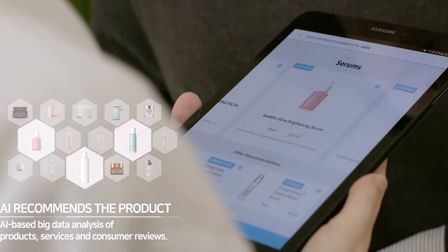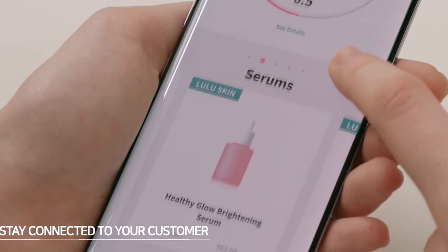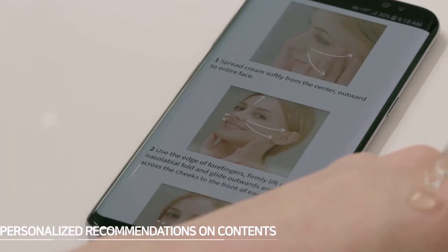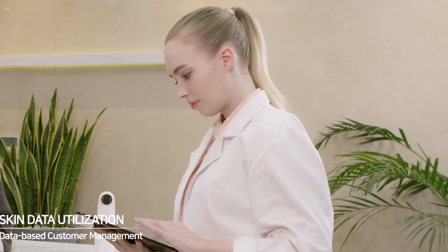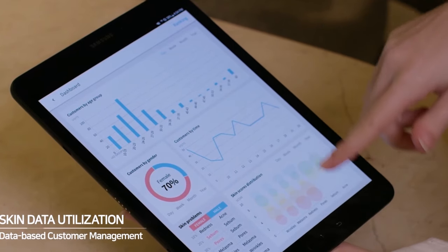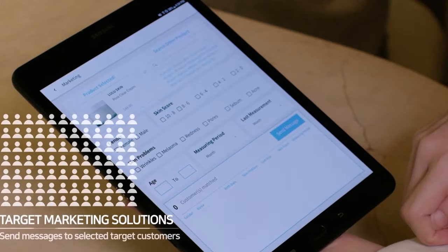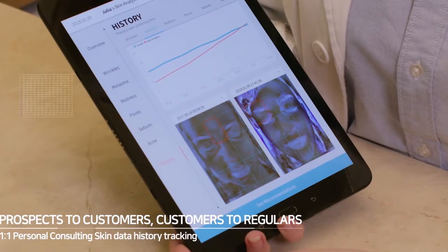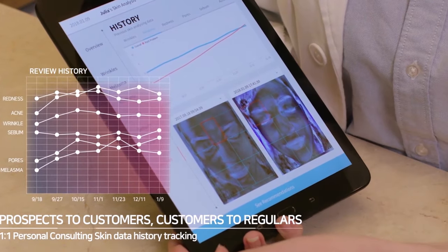This pocket-sized wonder analyzes your skin condition with just one photo, providing insights into 10 different parameters including your skin score and age. It's like having a dermatologist on call 24/7, with an impressive 92% accuracy rate certified by professionals. By tapping into a database of over 2 million skin data points from around the world, it offers personalized skin care routines tailored to your unique needs, and could potentially detect early signs of skin issues for timely interventions.